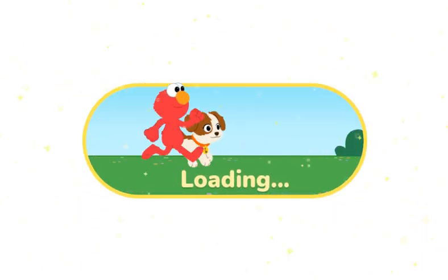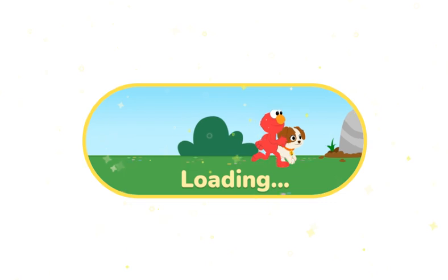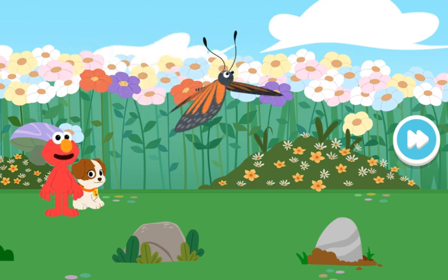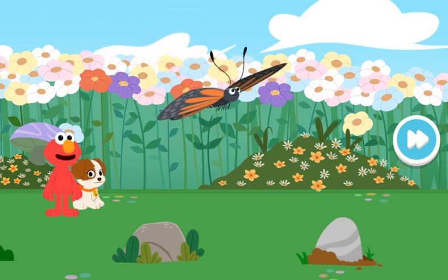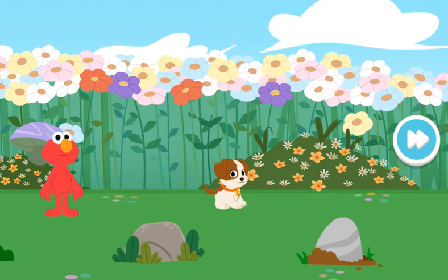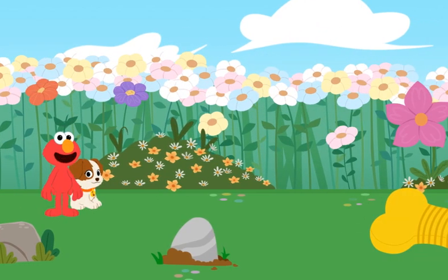We're shrinking! Whoa, look at that — Elmo and Tango are as small as bugs. And look, there's our buddy the butterfly. Come on, let's follow the butterfly!